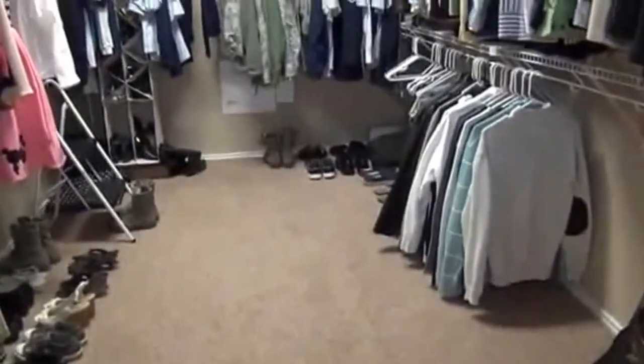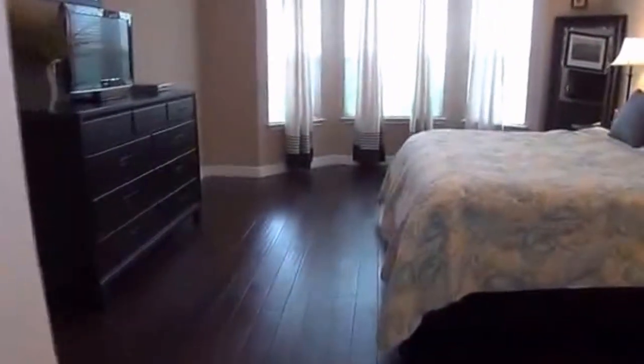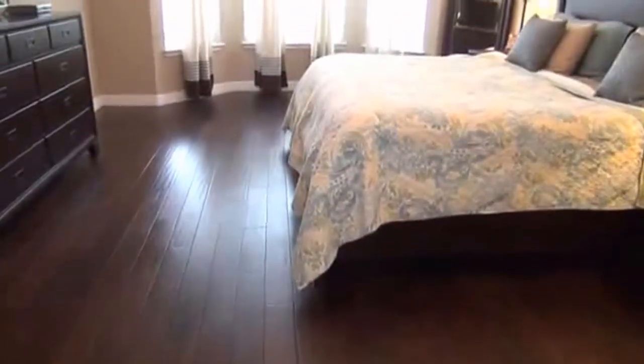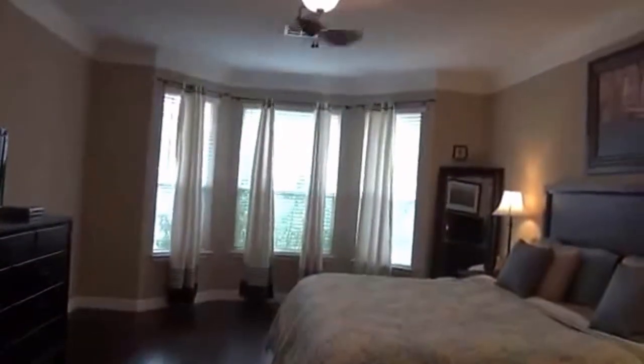If you'd like more information about this home or would like to schedule a showing, you can call me. My name is Mark Fee. Cell number is 210-618-9161, or you can call the office at Liberty Management at 210-681-8080. Thank you.